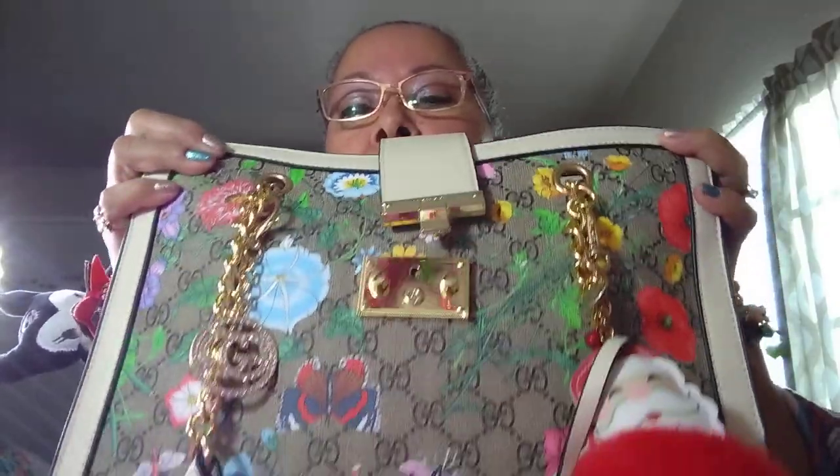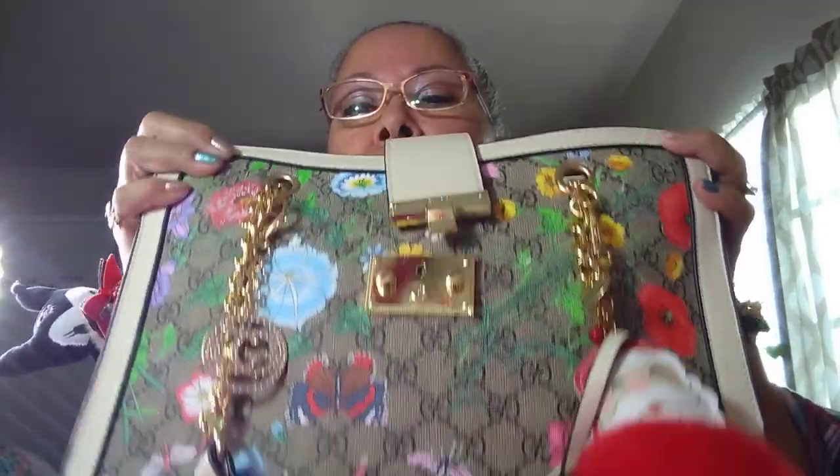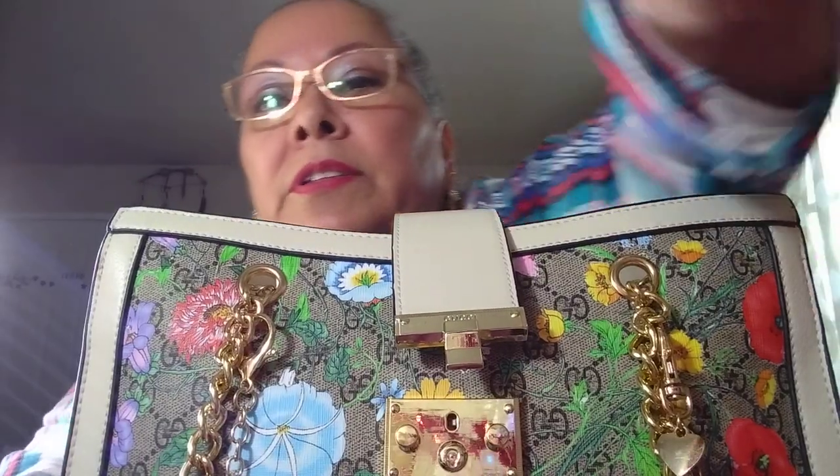Hello everyone, I hope everybody's doing good. I'm going to come on here to show you what I got in this beautiful bag I got for my birthday from my friend Delilah — her channel is Pretty Baggy Things, go check her out and show some love. I also wanted to thank my new subscribers and my old subscribers for hanging in here with me and supporting my channel.